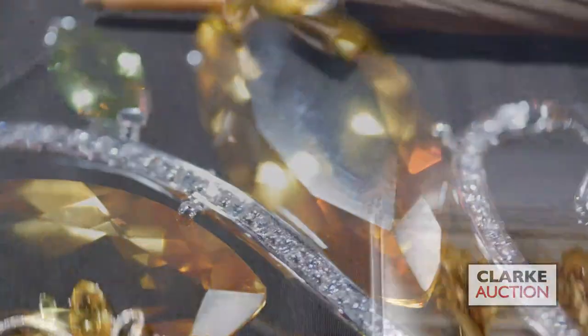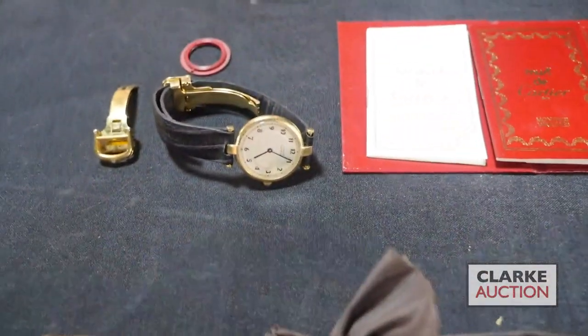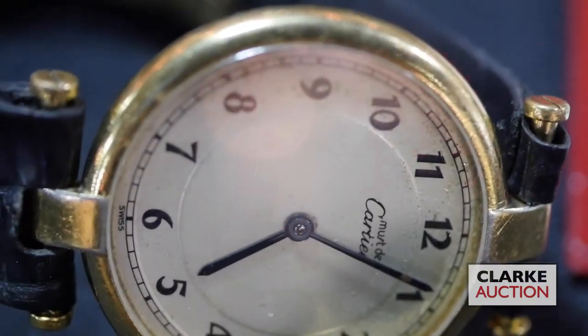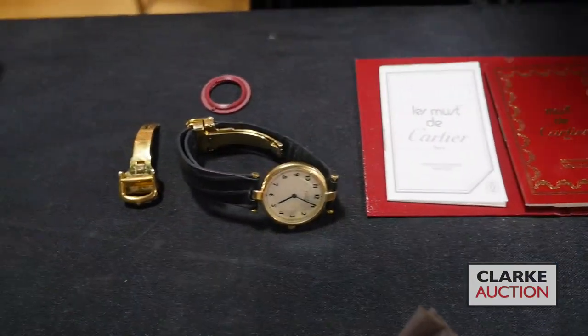We have this Must de Cartier ladies watch in vermeil, which comes with some additional pieces, the booklet, and paperwork — always nice. This is estimated at three hundred to five hundred.